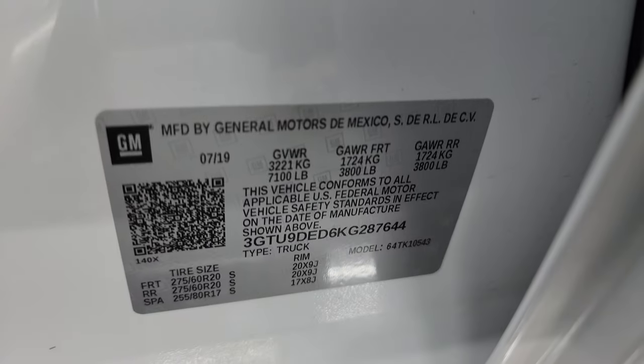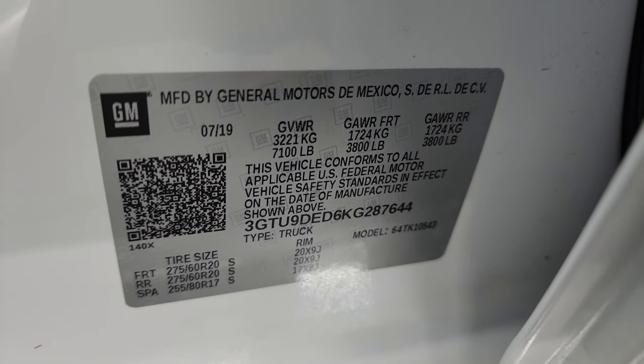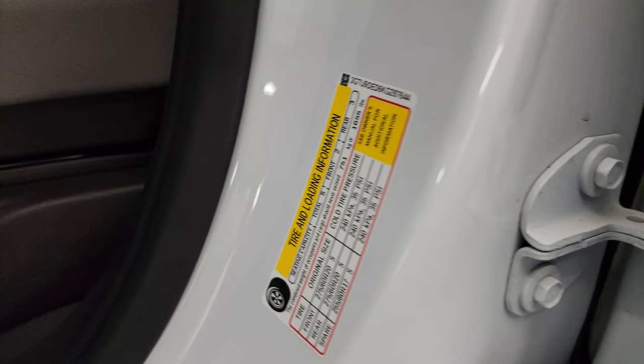Here is the VIN sticker — no previously Canadian-owned trucks here. You also have the tire and loading information sticker, as well as trailering information that GM provides on these trucks.